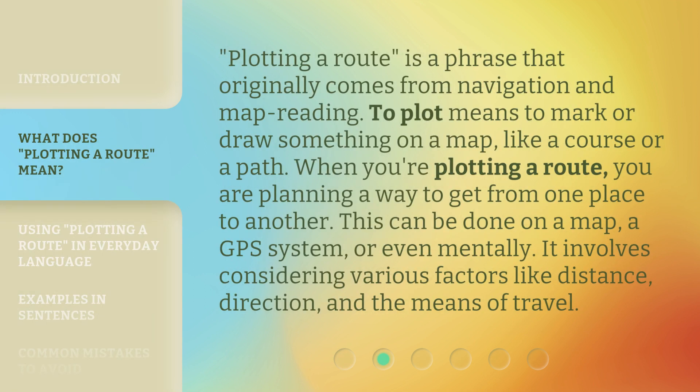Plotting a root is a phrase that originally comes from navigation and map reading. To plot means to mark or draw something on a map, like a course or a path. When you're plotting a root, you are planning a way to get from one place to another. This can be done on a map, a GPS system, or even mentally. It involves considering various factors like distance, direction, and the means of travel.